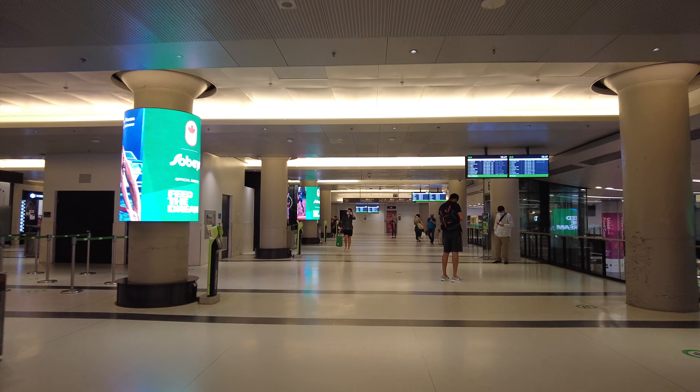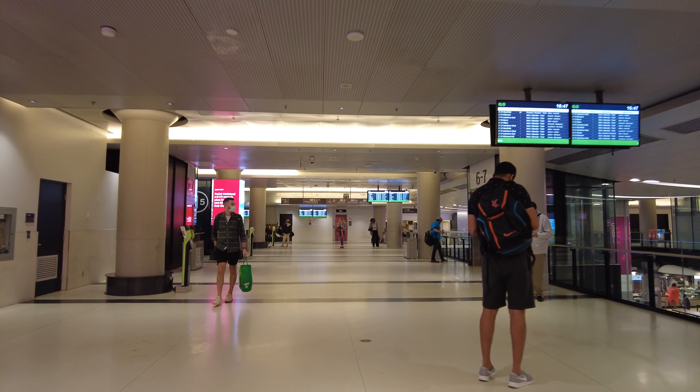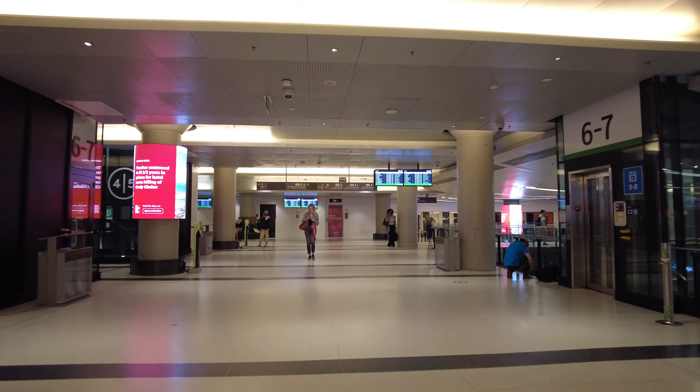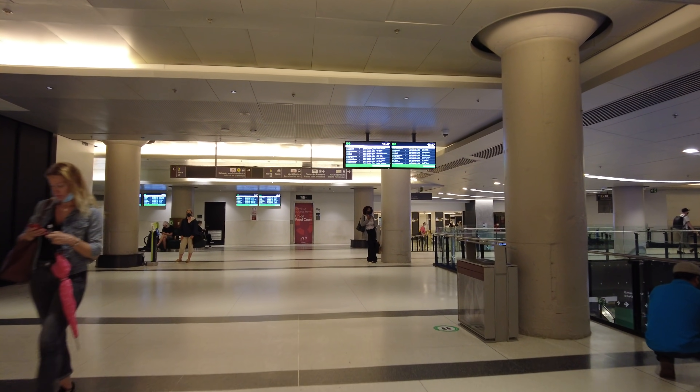The part everyone wants to see is the part that's directly south of the Union Station subway area — well, it's really a separate TTC subway station that is underneath Front Street.